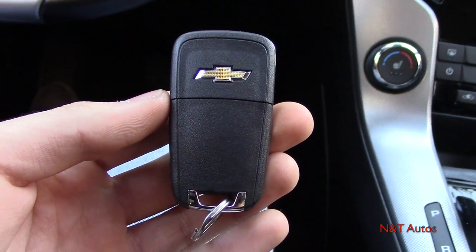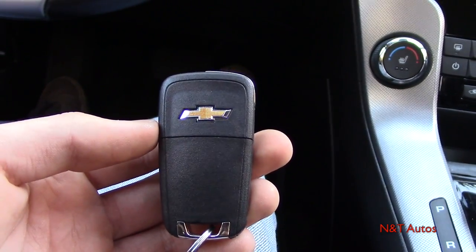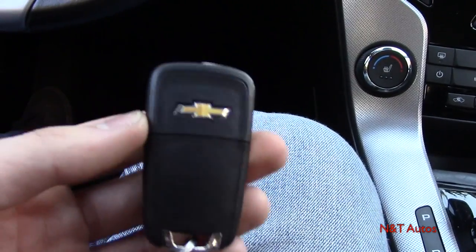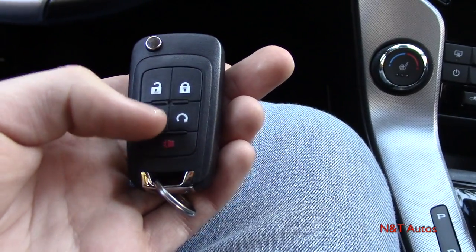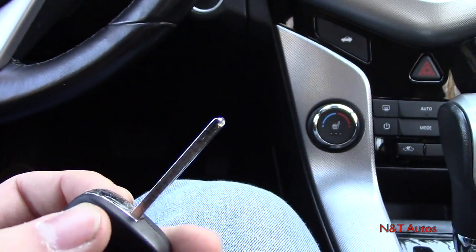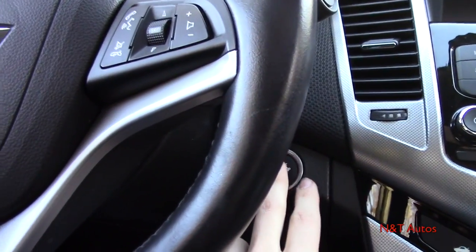Here's the key fob Chevy gives you with the Cruze — they still use it on a few products including the Impala. It has a bunch of useful buttons on the back: unlock, lock, trunk release, remote start — very helpful in these cold Connecticut winters — a panic alarm, and a physical key. However, this car has push-button ignition: just put your foot on the brake and press the button.